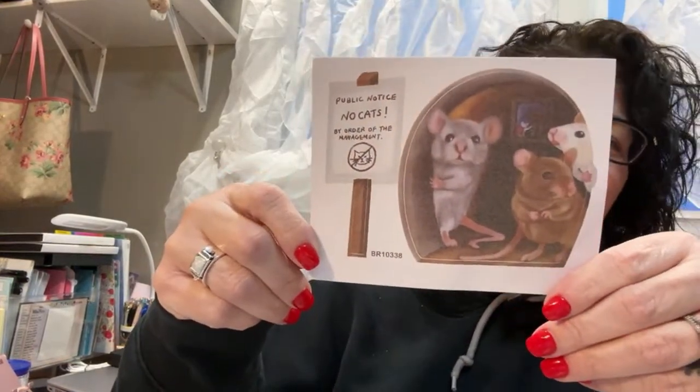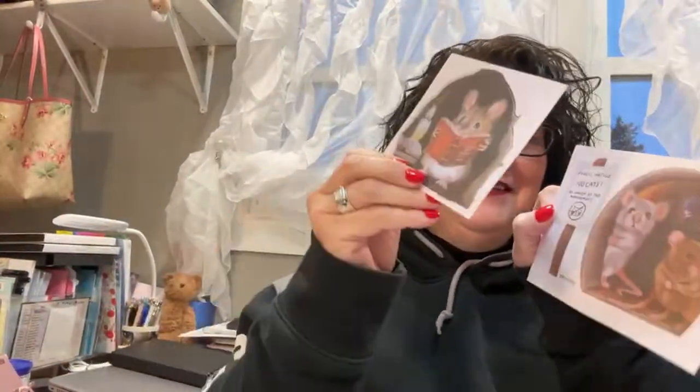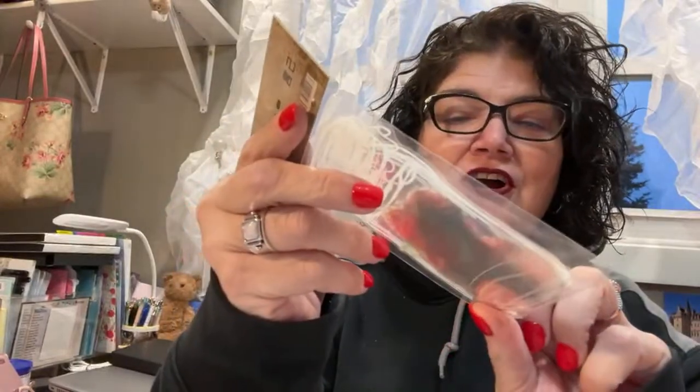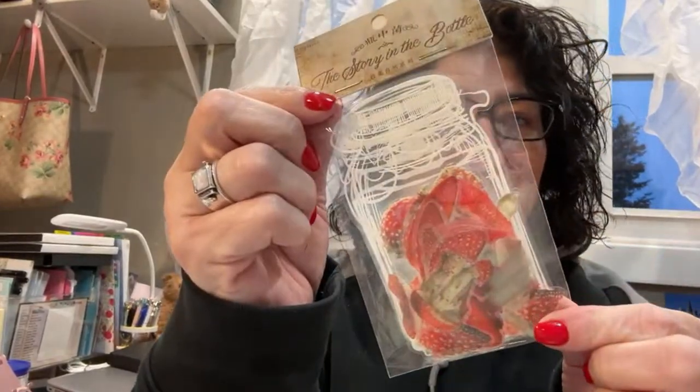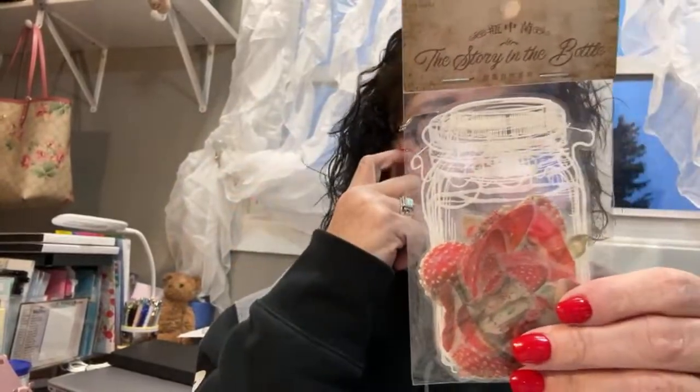Here's another one of those mouse things — why did I do this? You don't really want mice in your house, but I'll get them if they're cute. This one says 'Public Notice: No Cats by Order of Management,' and of course I have two cats — but look how cute that is! And then there are little stickers with little jars and also mushrooms. I'm debating whether to open this because it looks like it would be a pain, but I thought it was really cute.